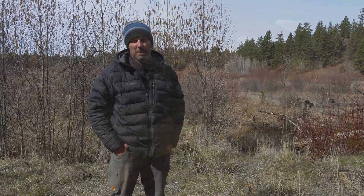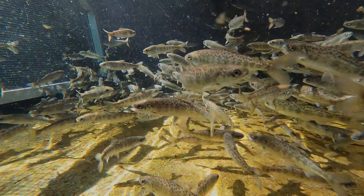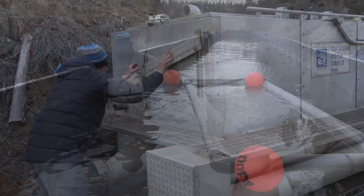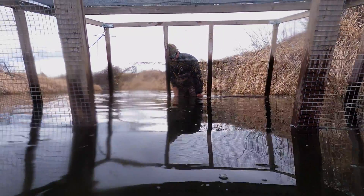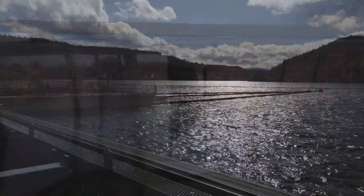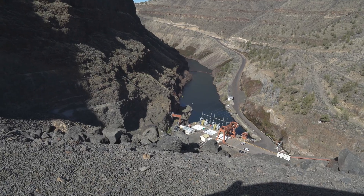These acclimation sites are being used for spring Chinook salmon and summer steelhead. What we do is we bring fish in from the hatcheries and we keep them here on site for two to three weeks and let them acclimate to the specific river basin that they're in. Then we release them from the site and they travel down the stream to Lake Billy Chinook, where they're collected at the selective water withdrawal at the head of Round Butte Dam.